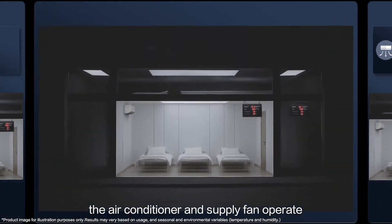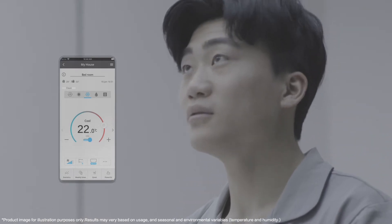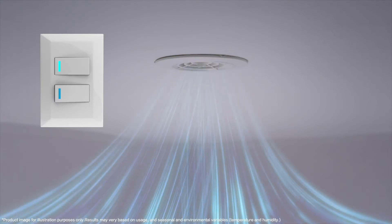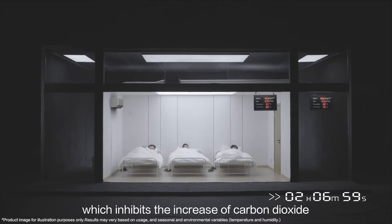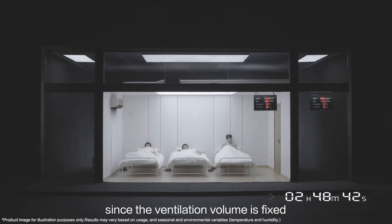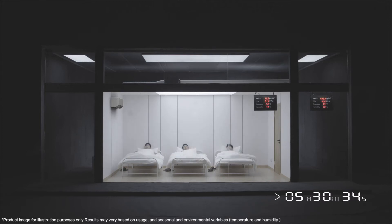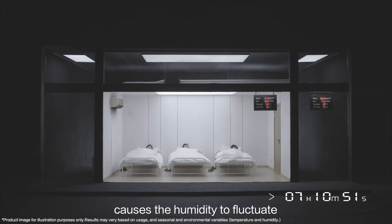Next, the air conditioner and supply fan operate in unlinked operation. The supply fan brings oxygen into the room from outdoors, which inhibits the increase of carbon dioxide. However, since the ventilation volume is fixed, it takes a long time for the air conditioner to cool the room to the set temperature.